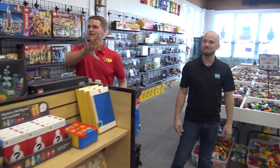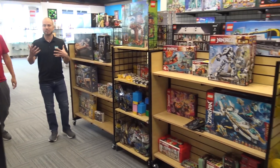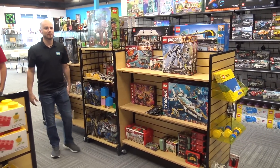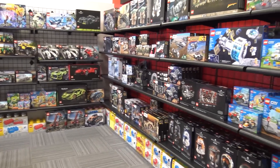As we move into this back corner, it looks like mostly sealed stuff. That's right — this is more of the new-in-box stuff that we get from Lego. A lot of people like the used stuff, but a lot of people also like brand new in box, so we try to carry a bit of both.